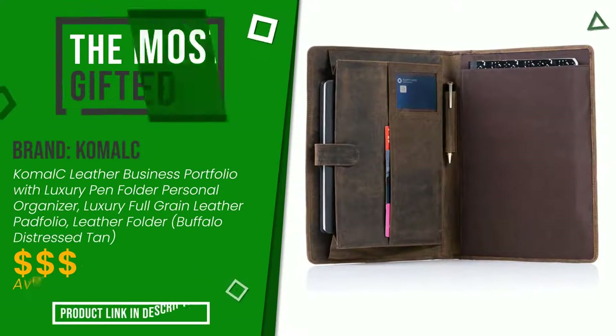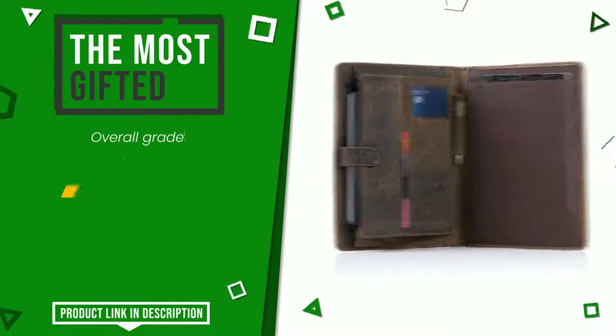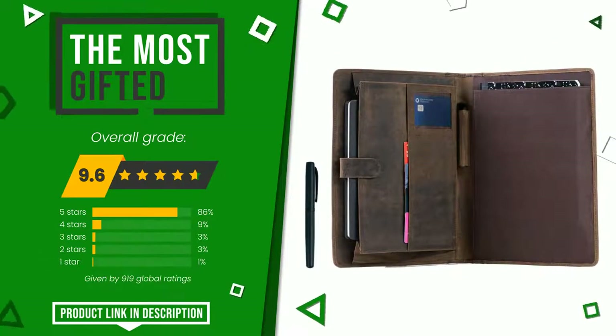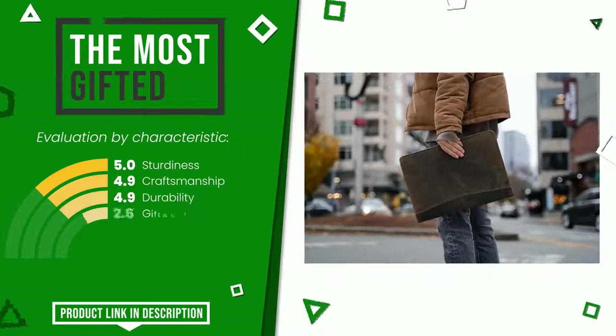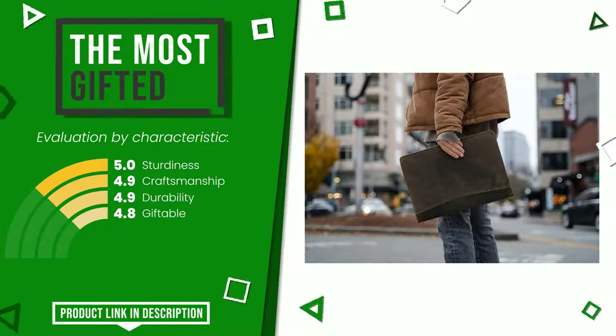The final rating assigned to this Comalc article is 9.6 out of a total of 10. It currently turns out to be the most gifted. These are its strengths: sturdiness, craftsmanship, durability, and giftable. If you would like more information and would like to know the price of this item, click the link at the bottom of the video description.